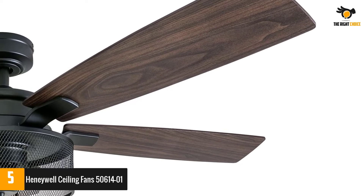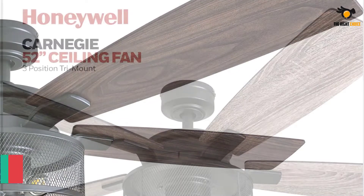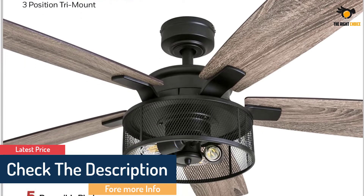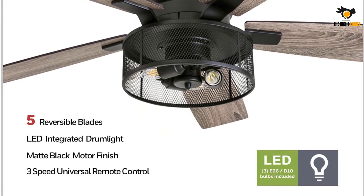The LED bulbs can give warmth of up to 2700K and will work efficiently for up to 25,000 hours. Furthermore, the light from the bulbs can also be dimmed to set the right mood, and the brightness can be maintained between 20% and 100%. Finally, it can be hung at an angle or from a flush mount, the latter of which is included in the box.